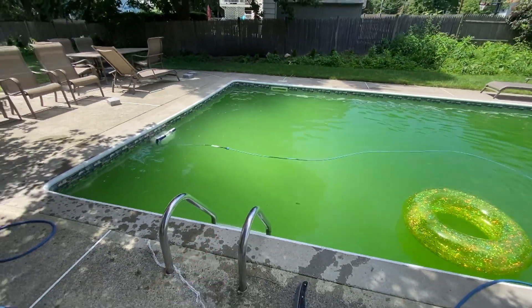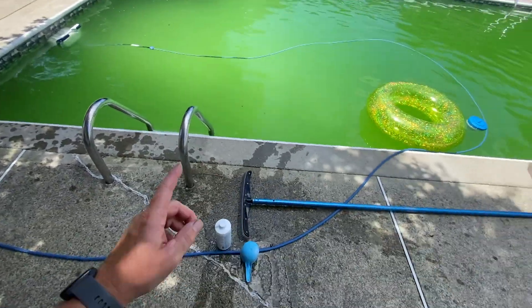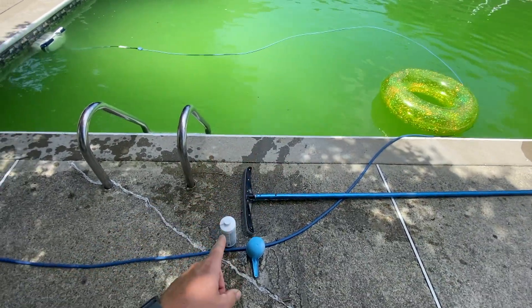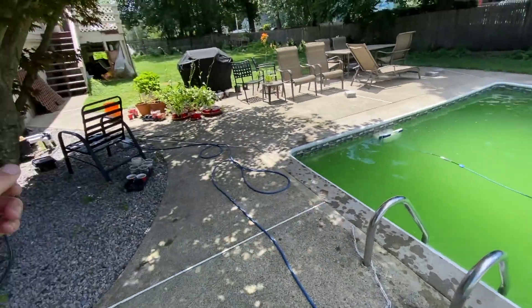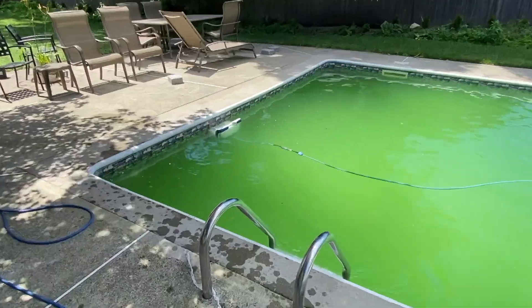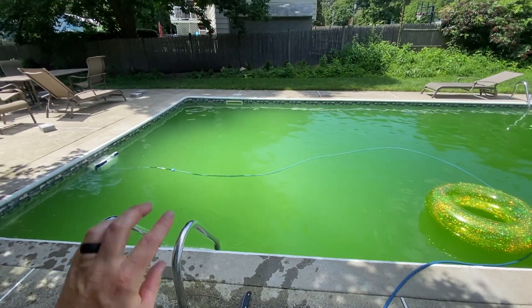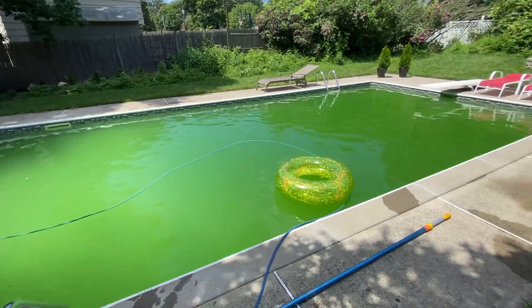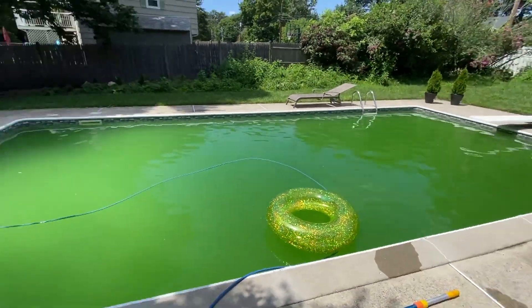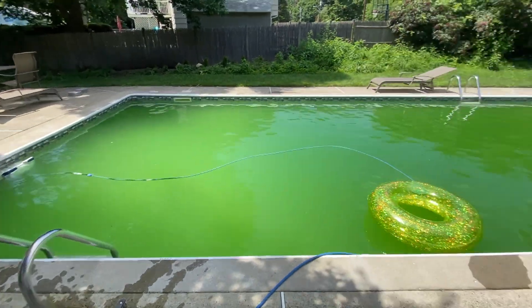This pool here is what we call a green-to-clean. Basically we've got algae and we're going to clean it up and make it clear again. We've got some shock in it, some algaecide in it, cleaned the filters, and I just brushed the entire pool down and got the robot working. You can see it's starting to lighten up a little bit. I'm going to check the chemicals one more time, make sure everything looks good, and then we'll let this run for about a day or two, come back, check on it, and probably do some vacuuming.